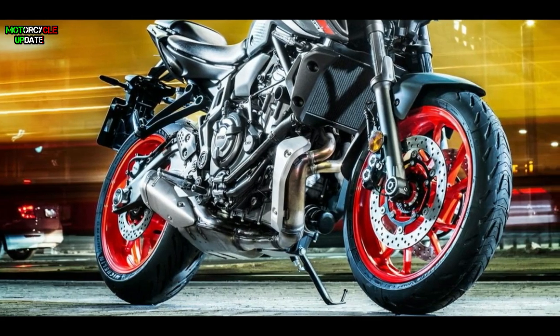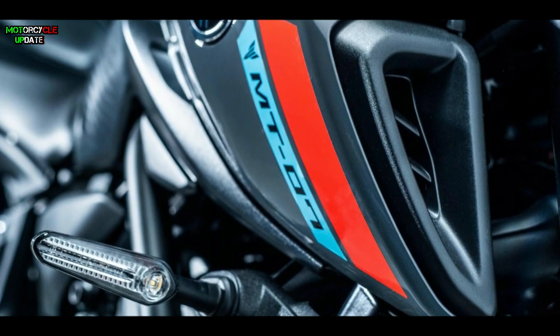Yamaha has changed the exhaust design, air intake, injectors, and ECU setting.